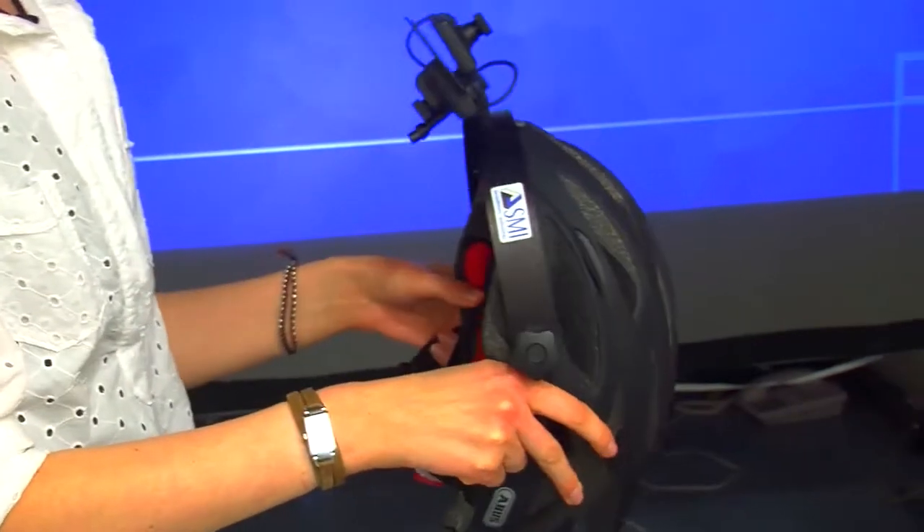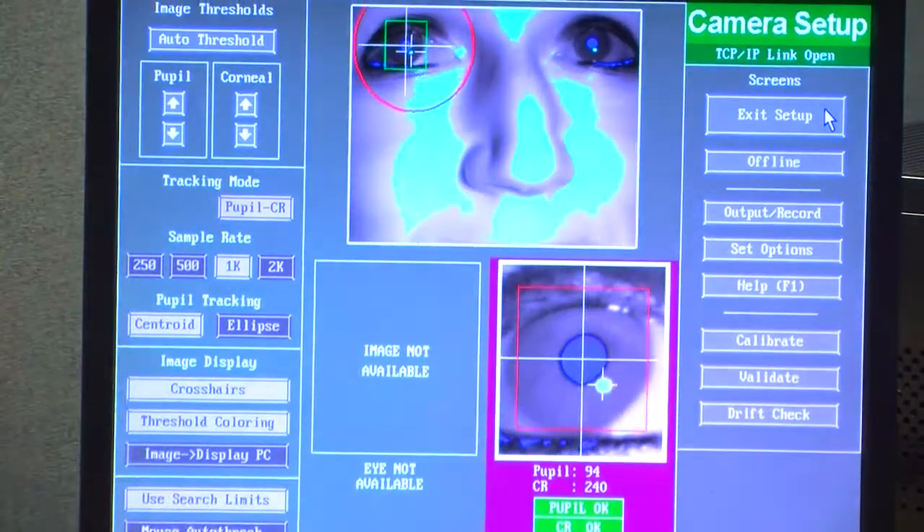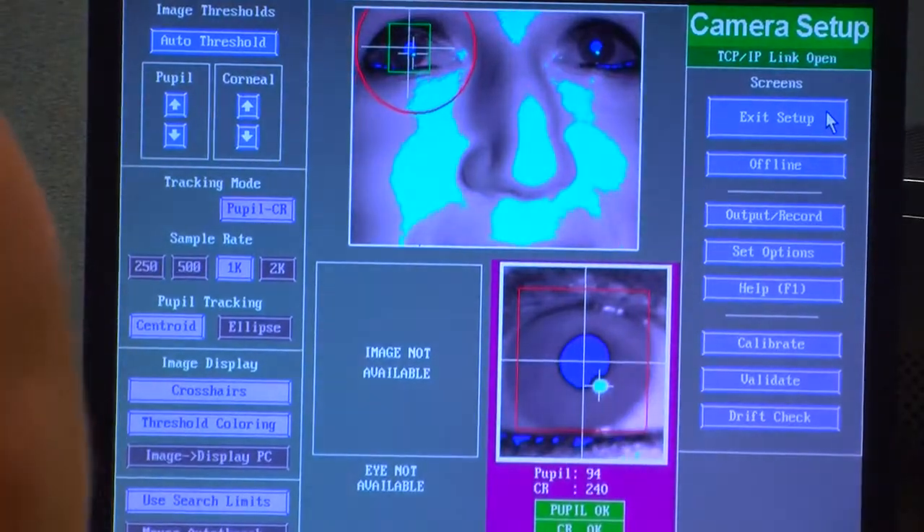My PhD project looks at how we view infant faces. I use the eye tracking equipment to see exactly where people look when making judgements about things like cuteness and attractiveness. In particular, I look at where we look when there's a facial abnormality such as a cleft palate or a hemangioma, and see whether we stare at the abnormality, look away, that kind of thing.